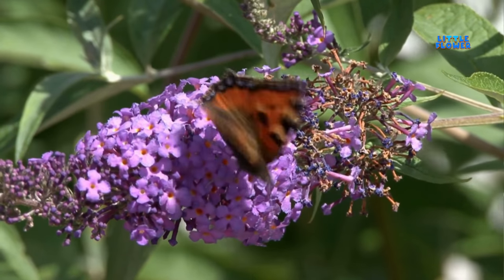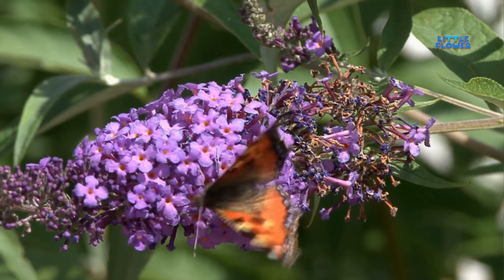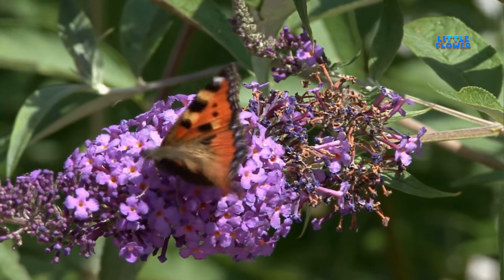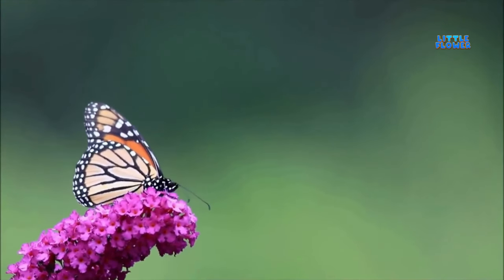The flower produces blooms in a wide range of colors. The flowers also have a honey-like fragrance that's strongest at midday. And the flower name is butterfly bush.